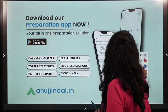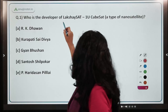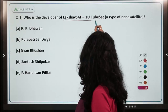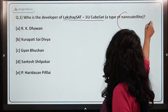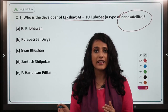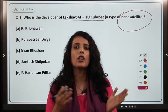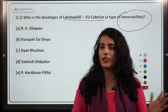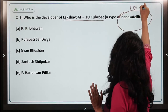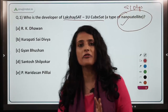Let's begin with the very first question of the day. The first question is about a CubeSat launched by a UK-based satellite launcher. The name of the CubeSat is LakshaySat1U. It is a type of nanosatellite. All satellites that weigh less than 10 kg are classified as nanosatellites — these can be small sats, cube sats, or nanosatellites.